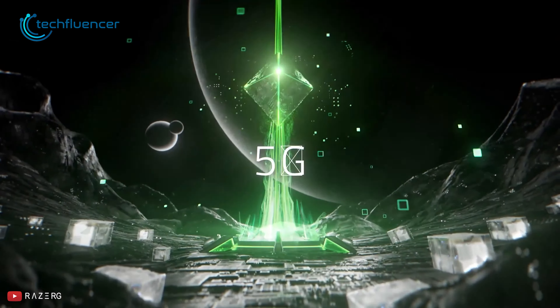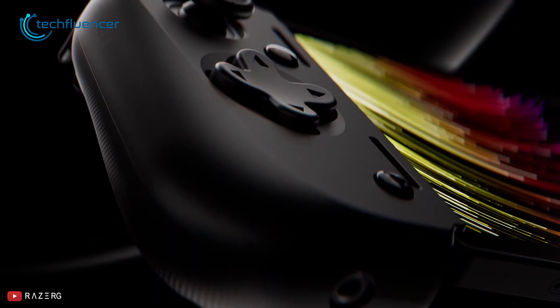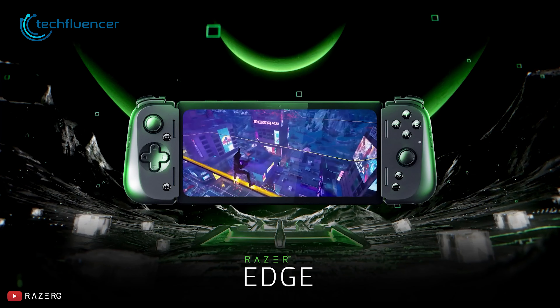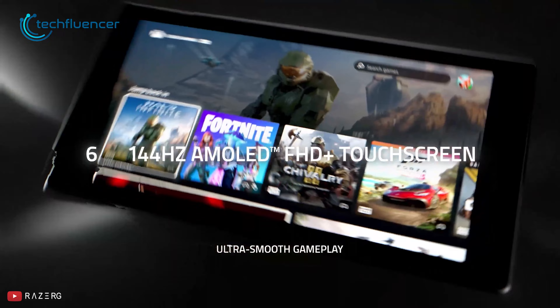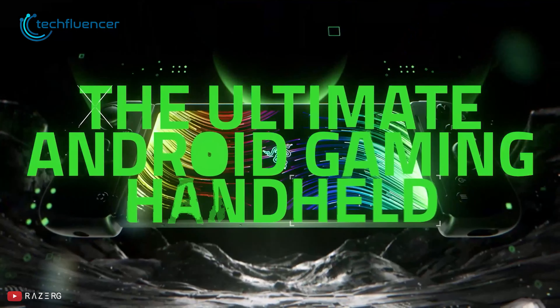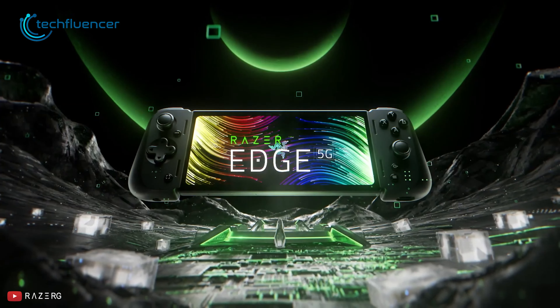Similarly, Razer Edge would also make a nice alternative fit for the PlayStation Portal. Just like the G Cloud, this one is also an Android-based handheld device running cloud gaming functionality. But what makes the Razer Edge unique is its display, which is the 144Hz 6.8-inch AMOLED panel. It's a perfect Android gaming handheld for those who are looking for a higher refresh rate gaming experience.